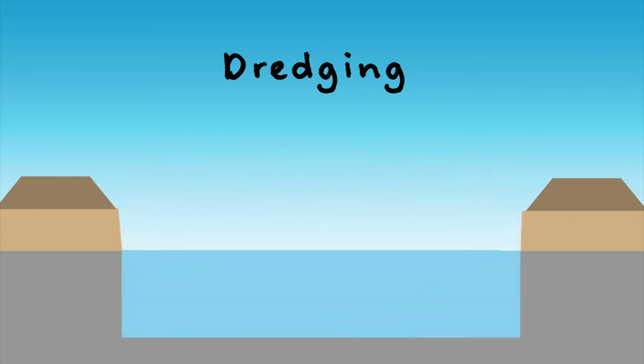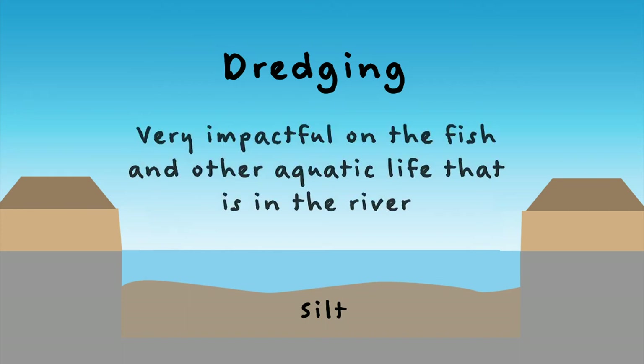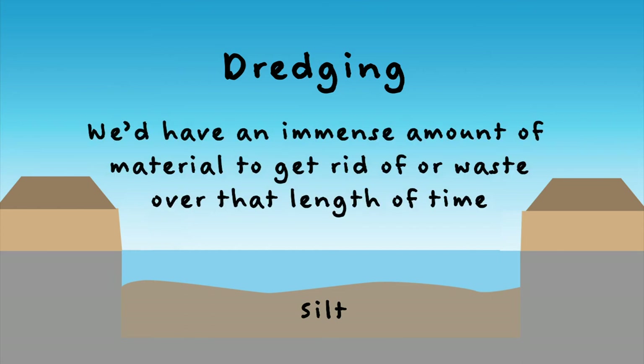One of the challenges with that dredging — as we all know, the silt loads in the Red Deer River are pretty high — it's going to start to fill up until it finds its natural level once again. A very big undertaking, very impactful on the fish and other aquatic life that's in the river, and we'd have an immense amount of material to get rid of or dispose of over that length.